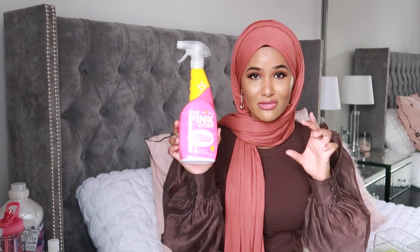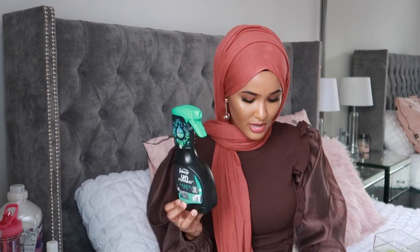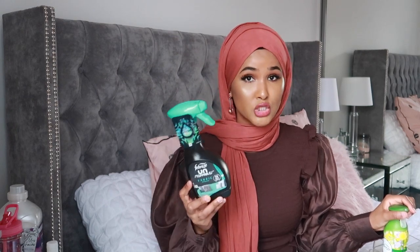We have the Pink Stuff Miracle Multi-Purpose Cleaner which I've never used before — I love the Pink Stuff in general but haven't tried this particular one. And good old Elbow Grease — if you haven't used it, what are you waiting for? You can use it on clothes, metals, plastics — it's an all-purpose degreaser that works on everything. Then we have the Febreze Unstoppable Fabric Refresher. I can smell it through the bottle — it smells absolutely incredible.